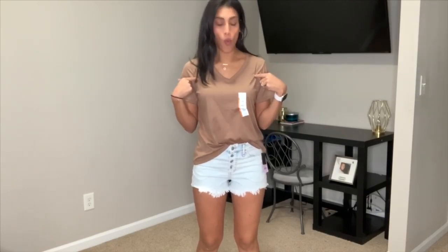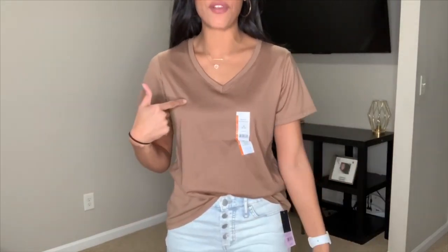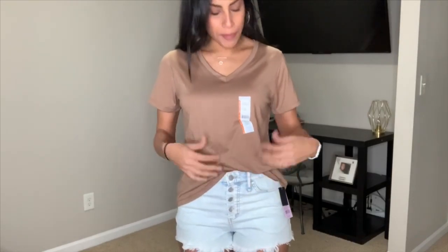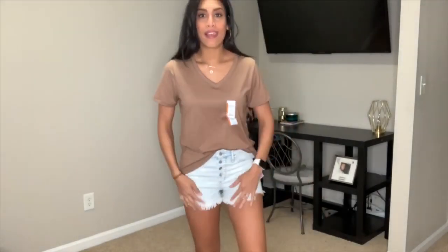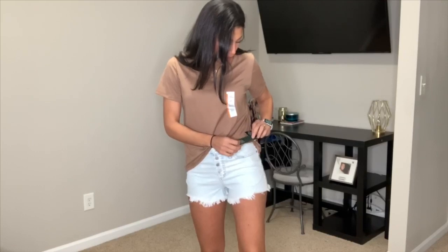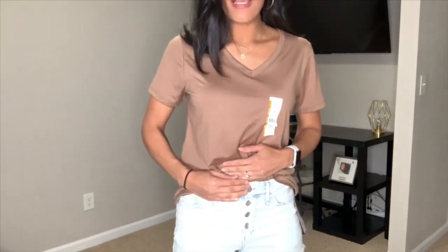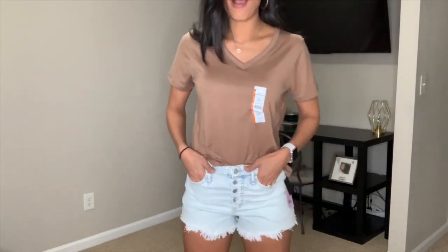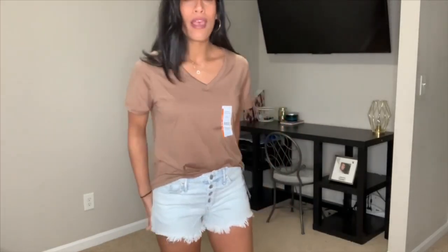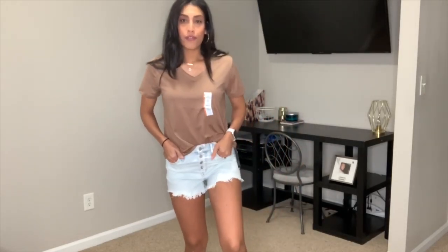Next I'm mixing it up. The top is from Walmart, Time and True brand — about six or seven dollars. It's a basic v-neck tee in a few different colors. I went with a size medium so it's a little loose fitting and I can tuck it in the front. The shorts are from Target, Wild Fable brand, on clearance for $8.40. I love the style — all the buttons in the front. They're high-waisted with pockets and little frillies at the bottom.